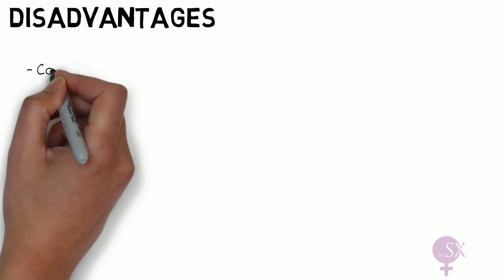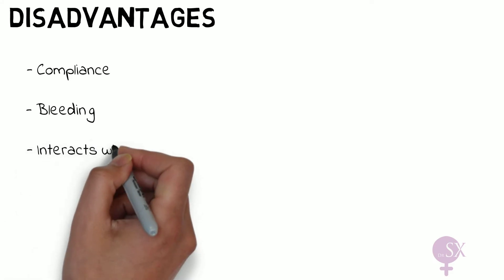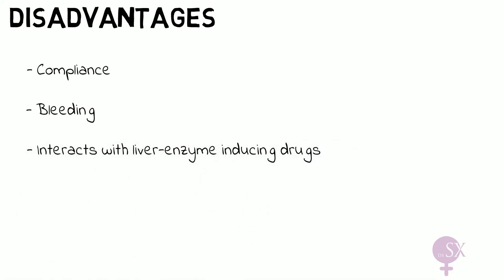On the other hand, compliance is also one of the disadvantages of the POP, because you need to remember to take the pill within a certain time window. A relatively common side effect with the mini-pill is erratic bleeding and spotting, occurring in 40% of women on the POP. The POP also interacts with liver enzyme-inducing drugs, such as phenytoin, so cannot be taken in this group.